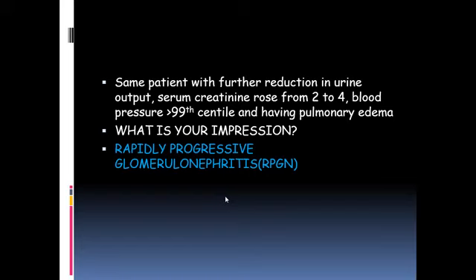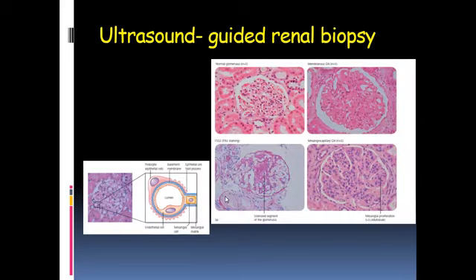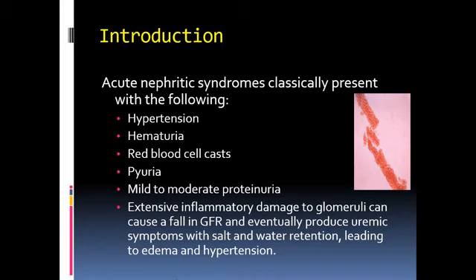RPGN can be caused by all the same entities that result in acute glomerulonephritis. Ultrasound-guided biopsy is very important in such patients who present with normal-sized kidneys, acute renal dysfunction, and active urine sediment with hematuria and proteinuria. To recapture, acute nephritic syndrome presents with hematuria, hypertension, RBC casts, sterile pyuria, mild to severe proteinuria, and inflammation leading to uremic syndrome and salt and water retention.